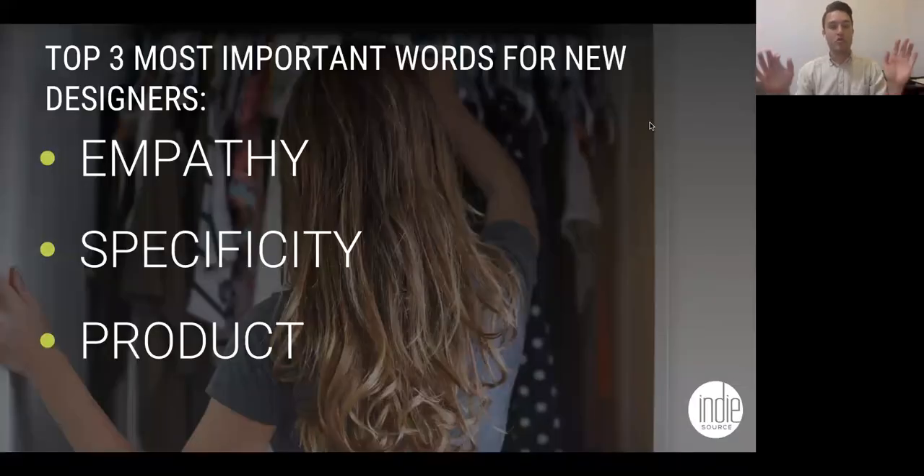Now I want to talk about the three most important words for new designers. Do not forget these. Number one is empathy. Every single thing you do — every component of dealing with vendors, manufacturers, partners, and customers — has to do with understanding what they're going through. The biggest mistake I find new designers make is they call somebody without understanding their world. I encourage you to ask questions rather than demand things. Contact your fabric vendors — there's a reason they have certain minimums because of their overhead and they're trying to do the best they can.